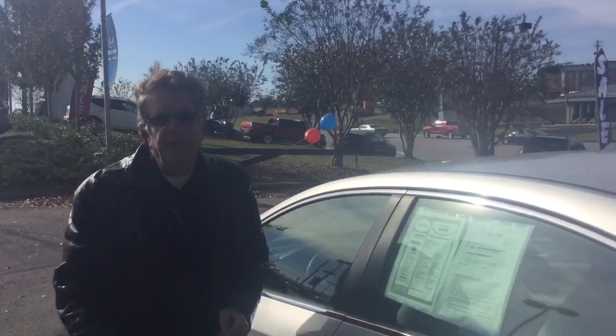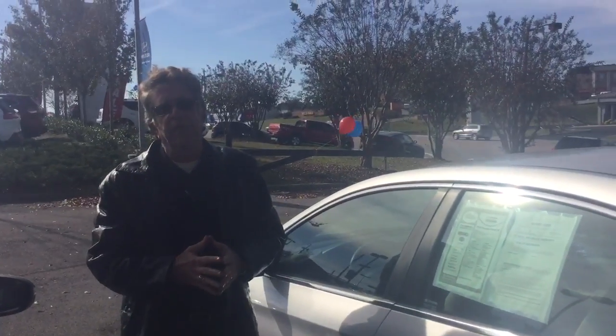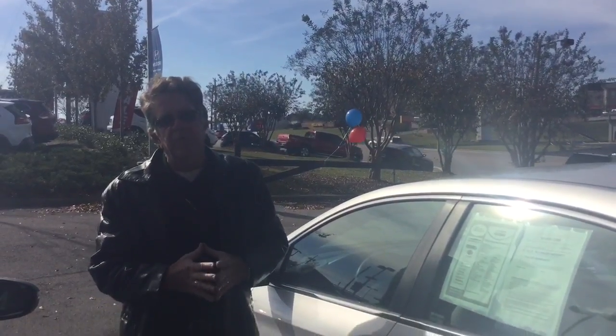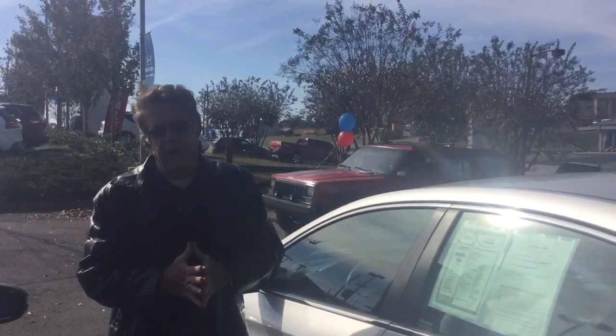This vehicle is backed by America's Best Warranty. It's a certified pre-owned vehicle, which means you get the remainder of the 10-year, 100,000-mile warranty, a 5-year, 60,000-mile comprehensive warranty, and 10-year roadside assistance for your peace of mind.